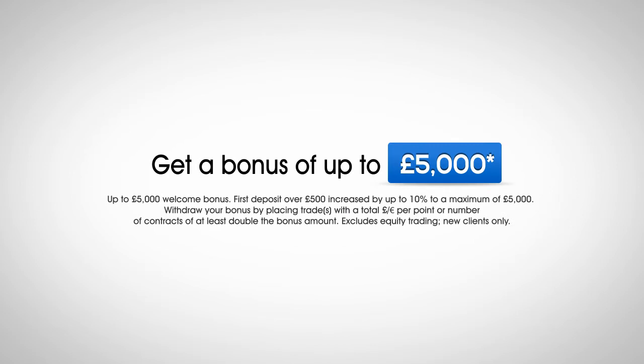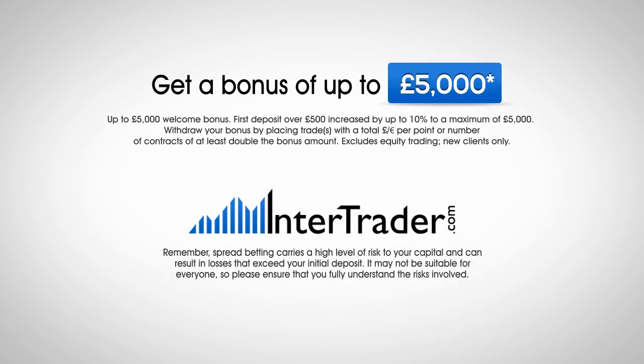To apply for an account and get a bonus of up to £5,000, go to www.intertrader.com.